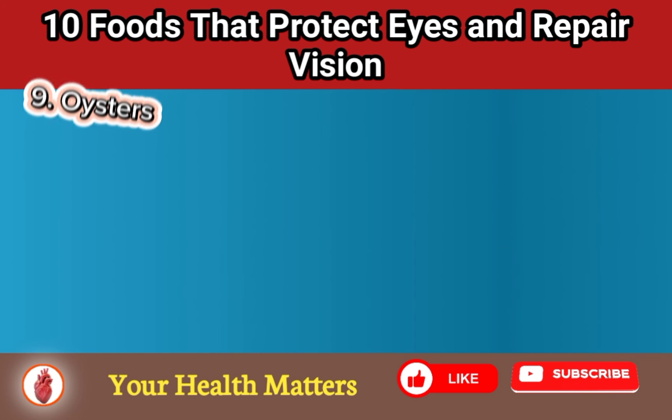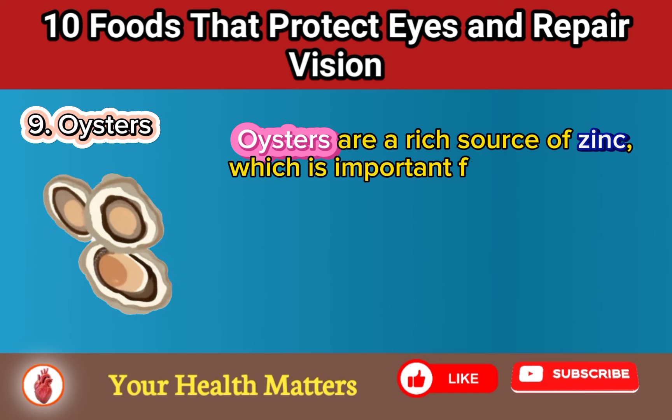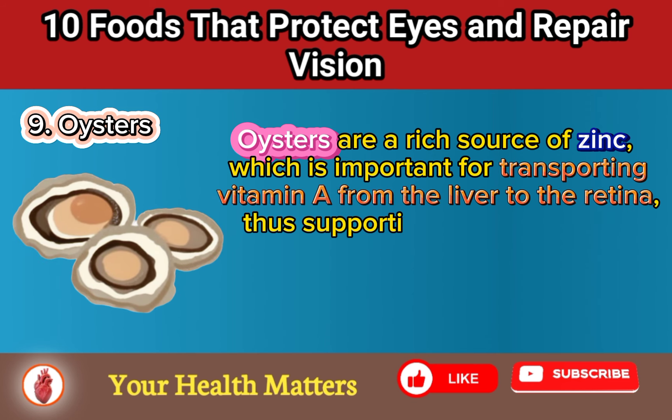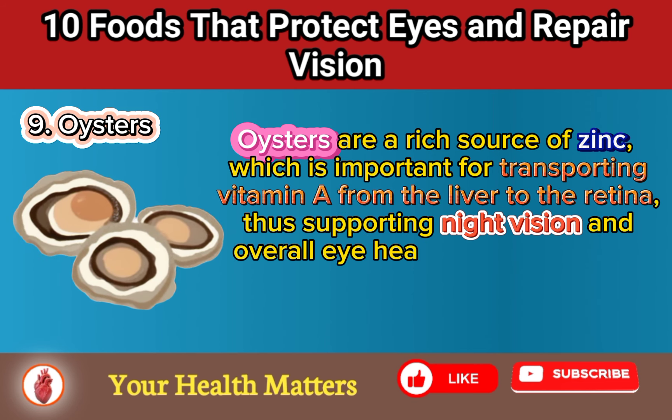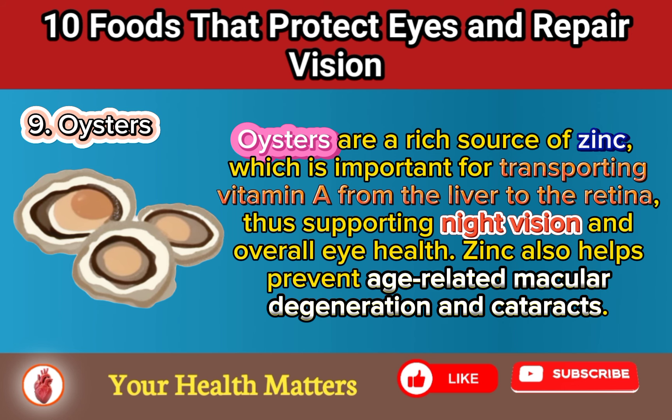Food 9: Oysters. Oysters are a rich source of zinc, which is important for transporting vitamin A from the liver to the retina, thus supporting night vision and overall eye health. Zinc also helps prevent age-related macular degeneration and cataracts.